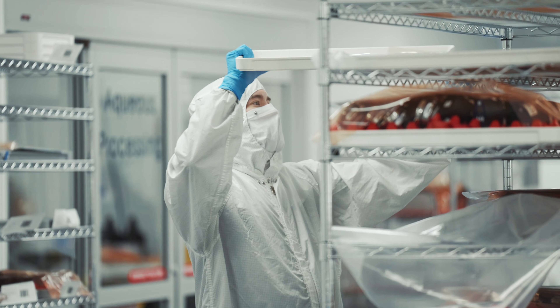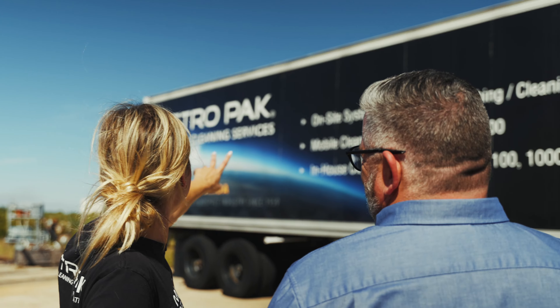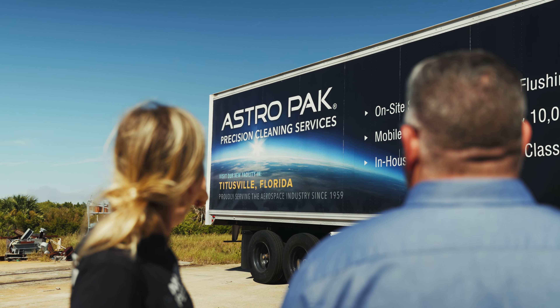We're a company that's dedicated to innovation. We're dedicated to excellence. We're dedicated to taking care of our people. We do the right things because they're the right things to do. And that's what we are — AstroPak.